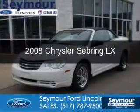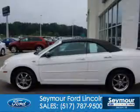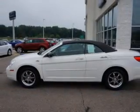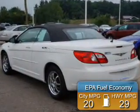This is a used 2008 Chrysler Sebring, powered by front-wheel drive, a 2.4-liter four-cylinder engine, and a four-speed automatic transmission. Great fuel efficiency saves you money by requiring fewer trips to the gas station.